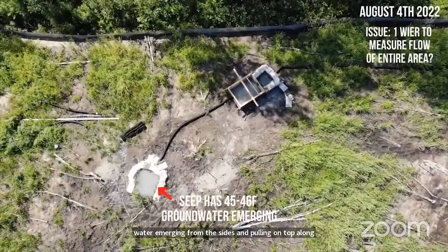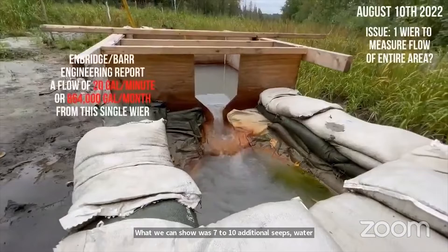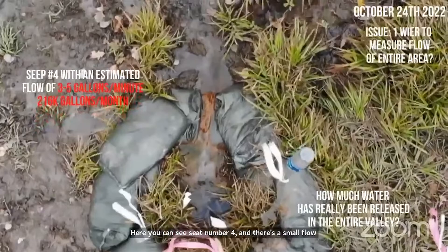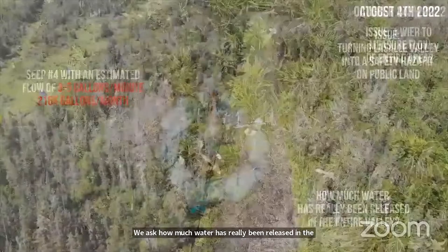Here's a thermal version of the previous image showing the fiber matting with the 45 to 50 degree groundwater emerging from the sides and pooling on top, along with the water running off into the filter bags. Another issue at LaSalle Creek is there's only one weir installed to measure the flow from one seep, but we can show seven to ten additional seeps leaking water. We estimate seep number four at three to five gallons a minute — around 216,000 gallons per month. Since there's no weir box here, we ask how much water has really been released in the entire valley from all these extra seeps.